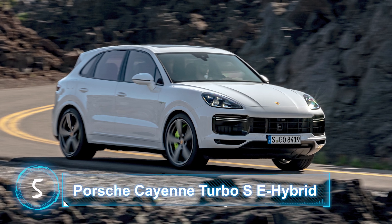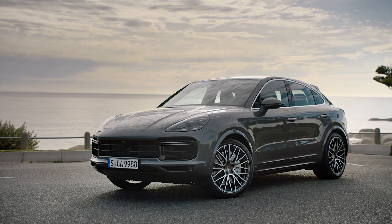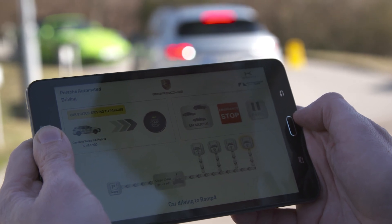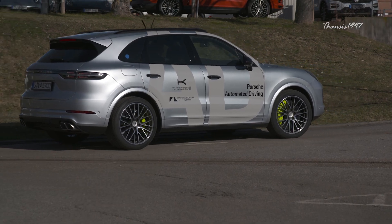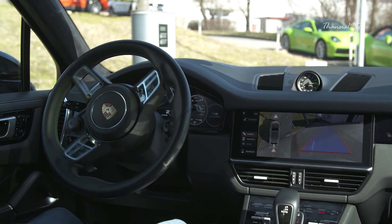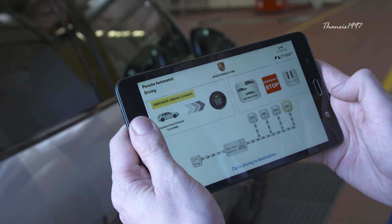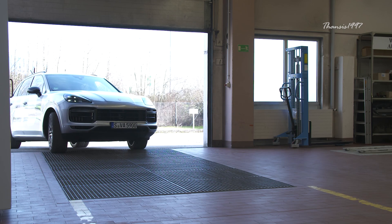Porsche Cayenne Turbo S E-Hybrid. Using a compatible smartphone, you can control the self-parking feature on the new Porsche Cayenne Turbo S, including the E-Hybrid variant. Similar to the technology used by BMW, the driver can get out of the car before parking and send a command from a remote control. However, instead of using a key fob, Porsche owners can initiate the process via smartphone.